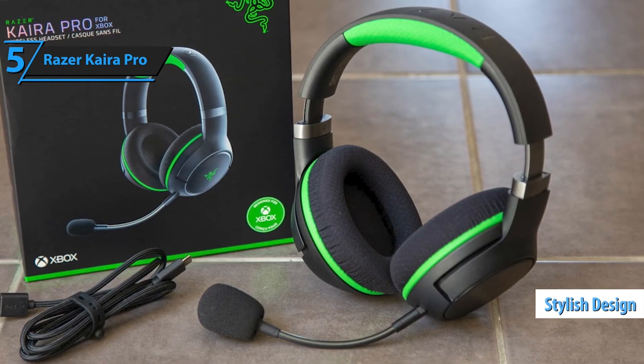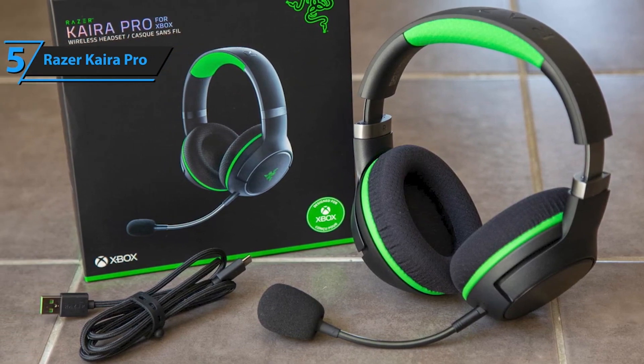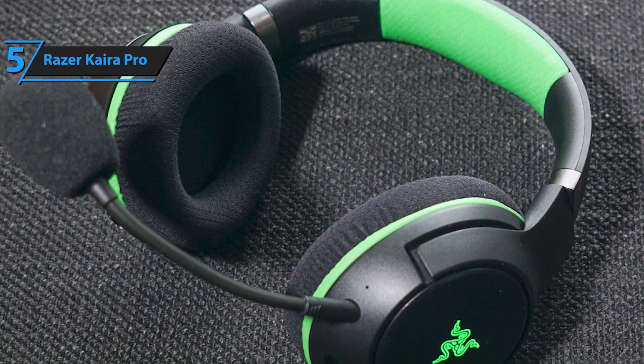Triforce Titanium 50mm Drivers — with titanium-coated diaphragms for added clarity, these cutting-edge drivers can tune highs, mids, and lows separately, producing brighter, clearer sound with richer trebles and more powerful bass.